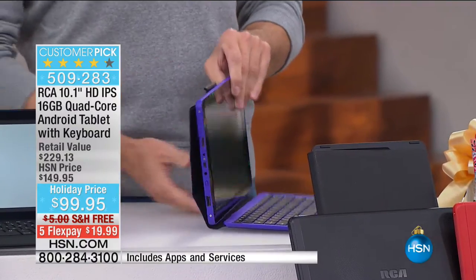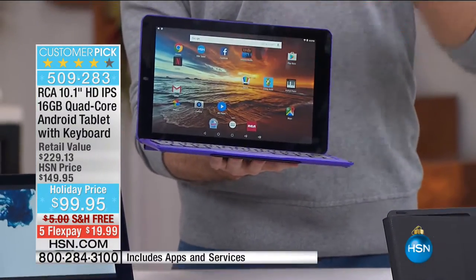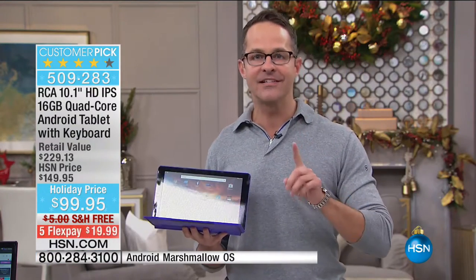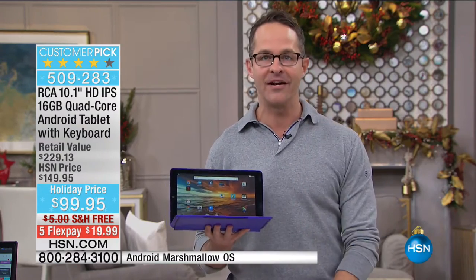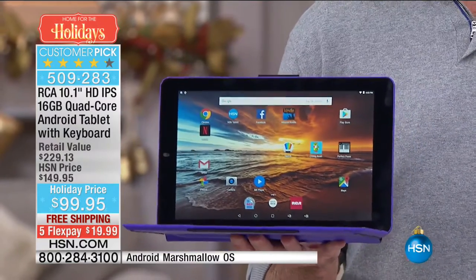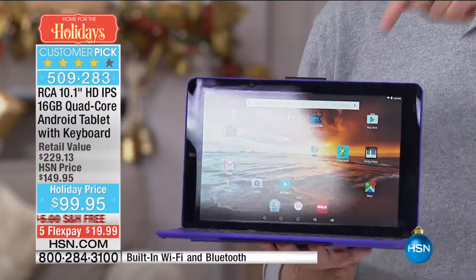All you do is put that part up and now you have a 10-inch quad core touchscreen computer. And did I mention it's the number one selling mobile operating system in the world? This is Google — powered by RCA, a brand that's been in many of our houses for decades, and by Google, one of the top electronics companies of today.